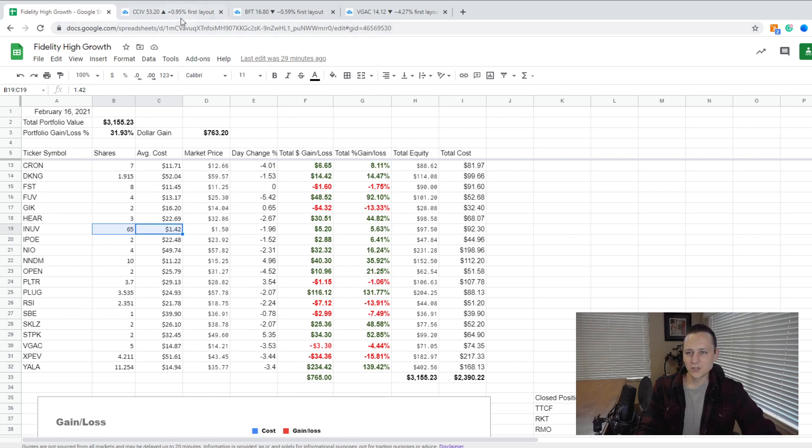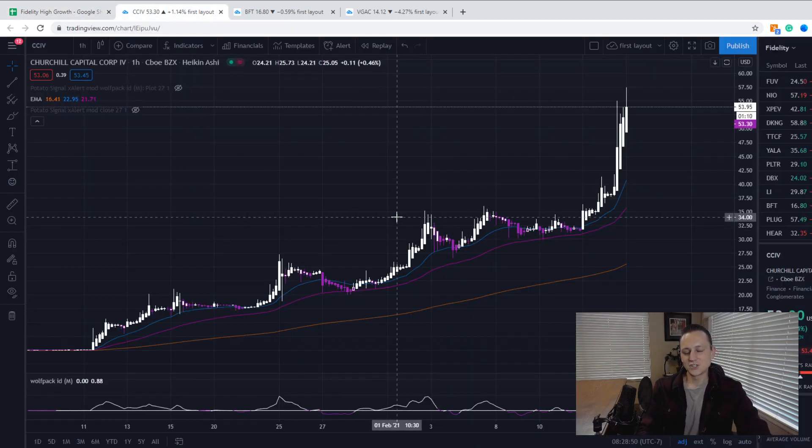The first SPAC I want to show you is CCIV — Churchill Capital. They are merging with Lucid Motors, well, rumored to be merging with Lucid Motors. All the signs point in that direction and I think the merger is going to go through. The crazy thing is they announced they were in talks with Lucid Motors and the stock has been going absolutely insane — they've literally had to come out a few times and say they cannot confirm or deny any deal. I took that as good news, because if it wasn't going to happen they would have come out and said the merger's not going through.